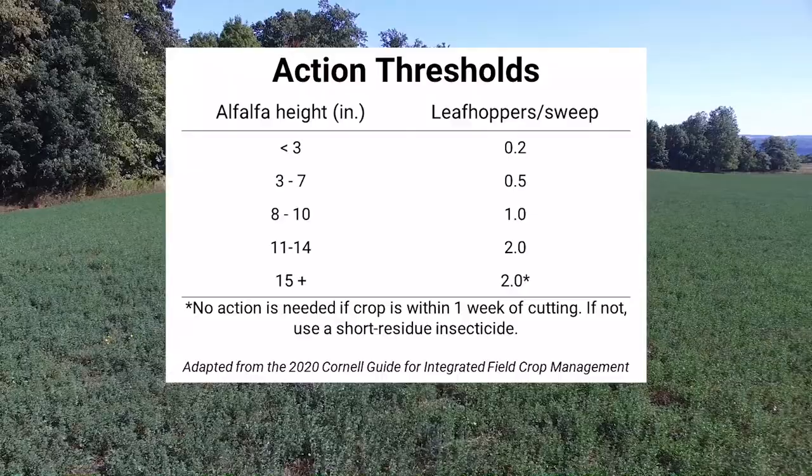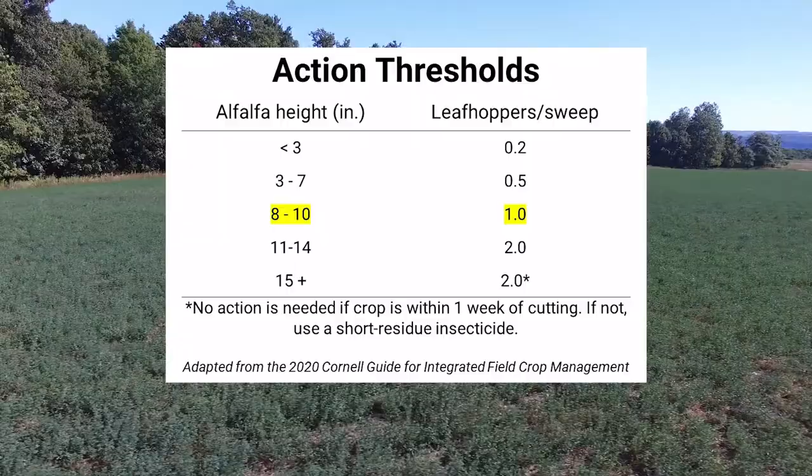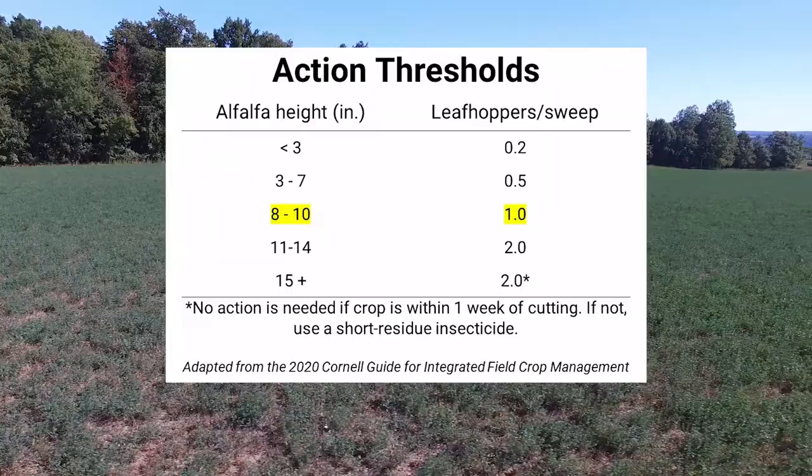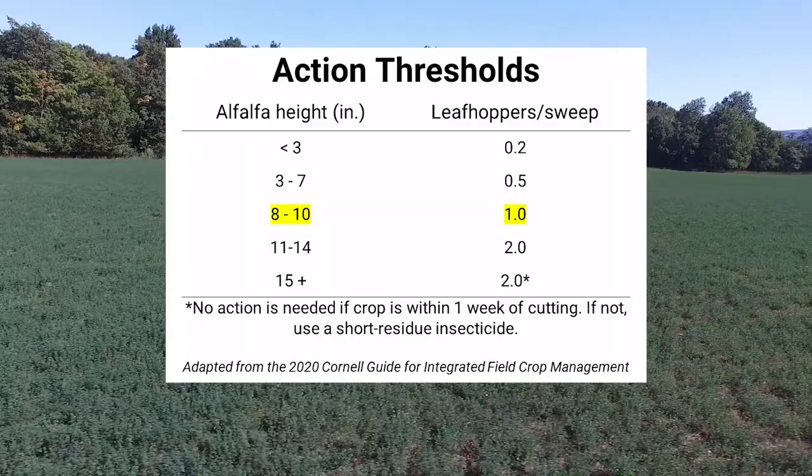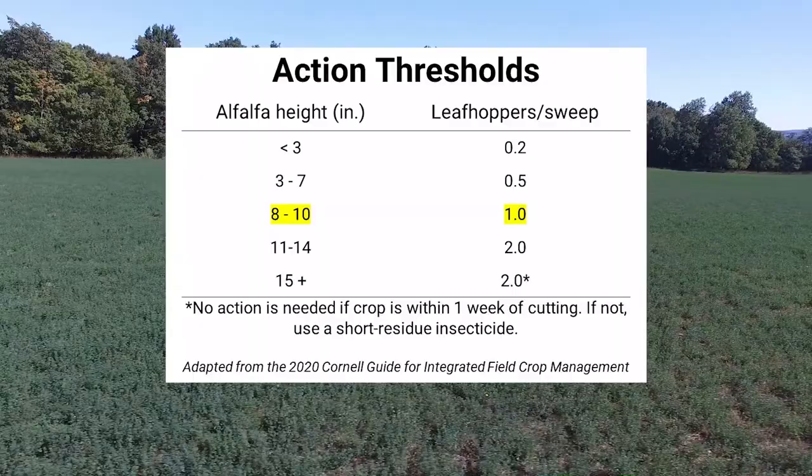Use this action threshold chart to decide whether any control measures are necessary. For example, if your crop is an average of nine inches tall and you counted an average of 0.5 leafhoppers per sweep, you can avoid taking action at this time. But you'll want to scout again next week to make sure your crop is still under threshold. If your nine inch alfalfa has two leafhoppers per sweep, you should consider taking action to prevent yield loss. Contact your local extension agent if you need management recommendations.